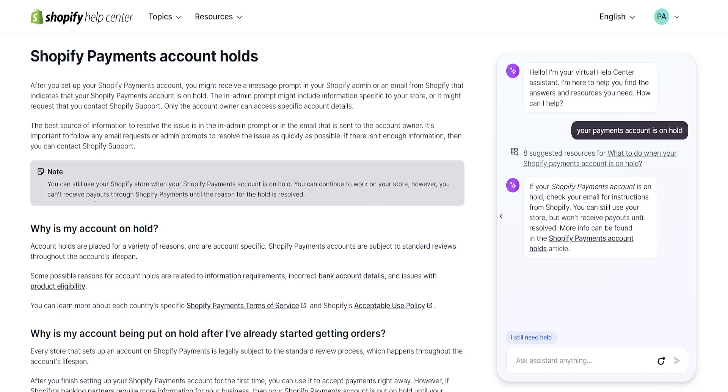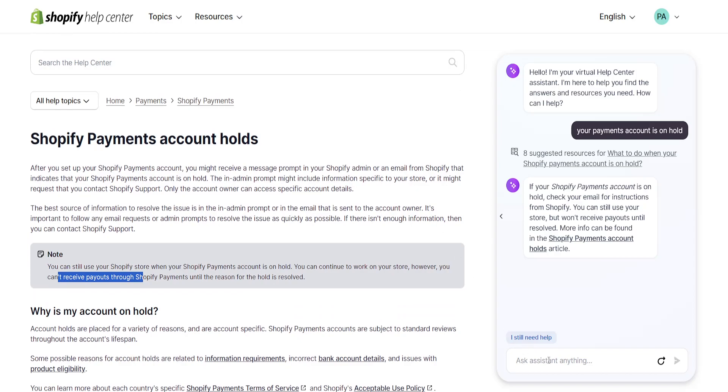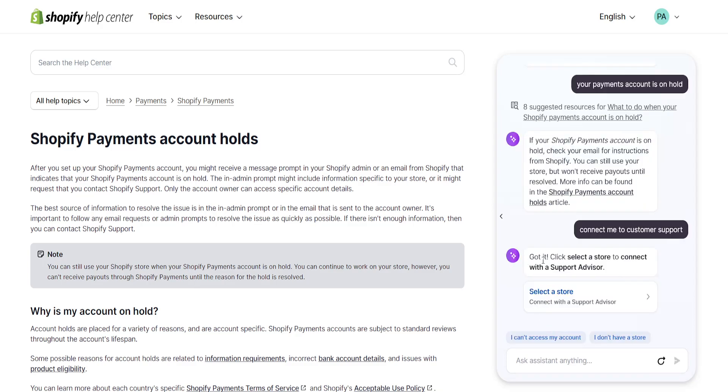This is the important part — you won't be able to receive payouts. So what you want to do is type 'connect me to customer support' and send this message. The virtual assistant will actually give you a response.